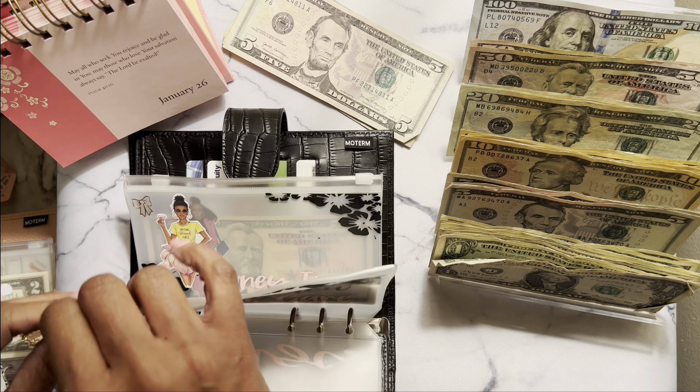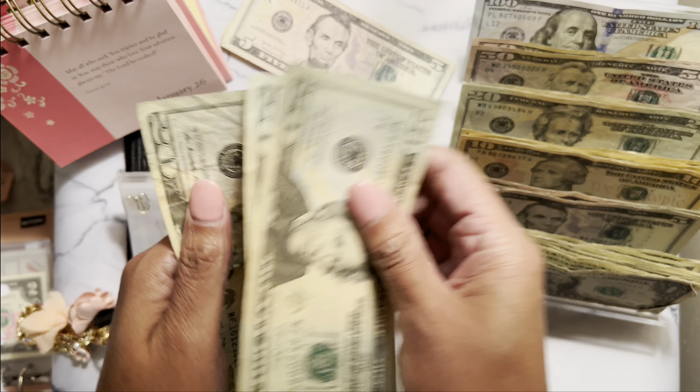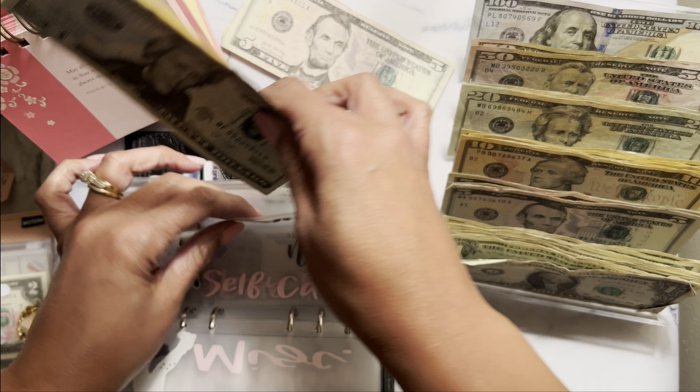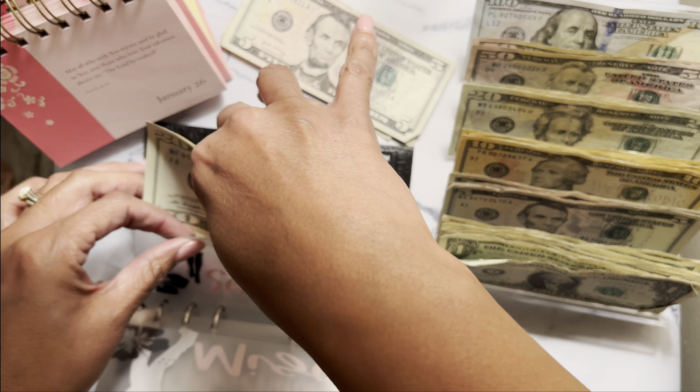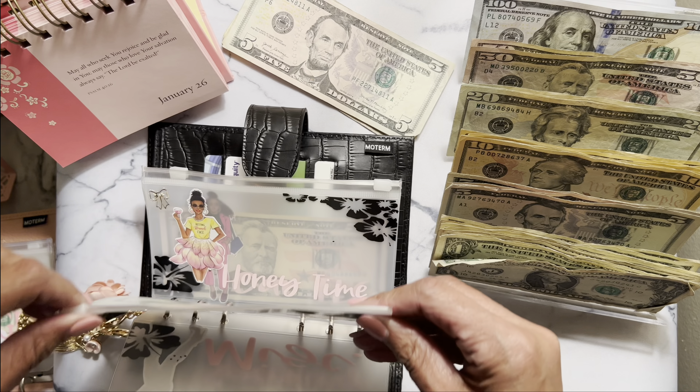Self-care — I've been in the house, it's cold outside. So $20, 40, 60 — that's the same $60 I had stuffed last week. I do not unstuff my revolving sinking funds; I just add to them.